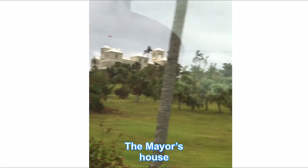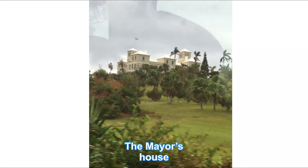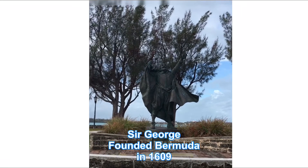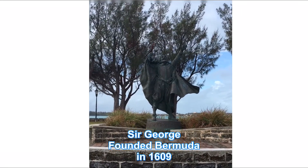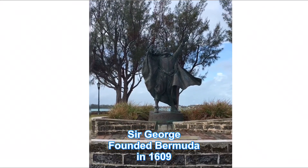Tomorrow, day two, we're going to go on an island excursion of the whole island. We're going to show you and give you a tour of the whole island of Bermuda. Mayor's House — the largest house on the island of Bermuda. Statue of Sir George Summers, who discovered the island of Bermuda in 1609.